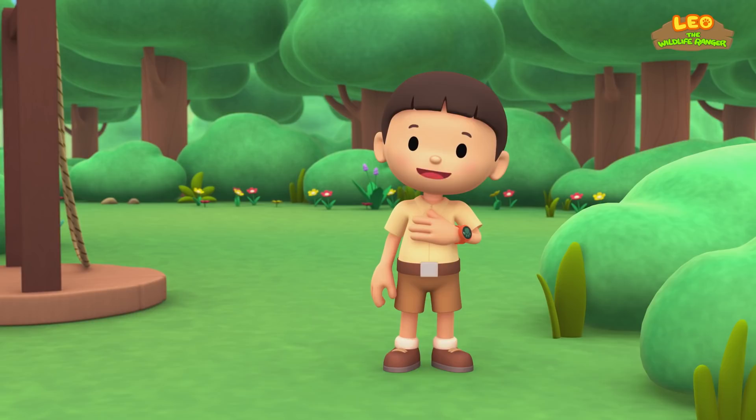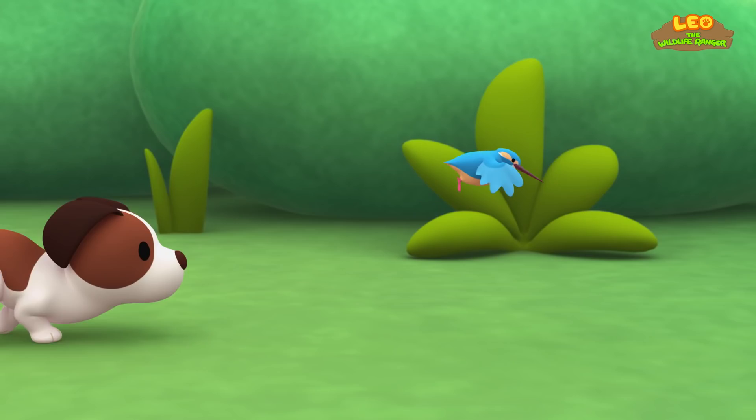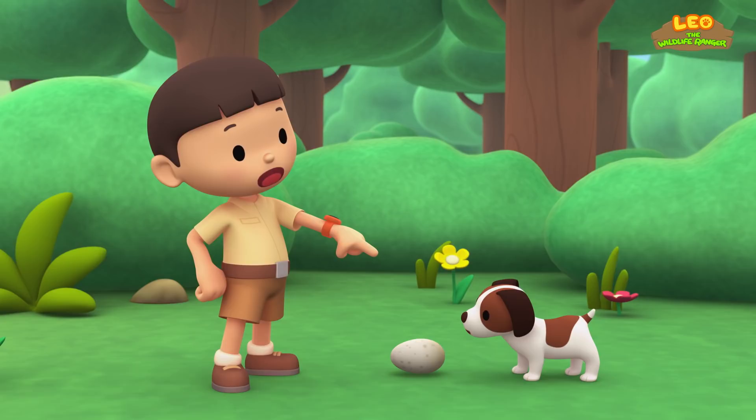The Komodo Dragon! Hi everybody! My name is Leo! I am a junior ranger! And this is my puppy, Hero! Hero — it's an egg! Did you scare the bird away from her egg?